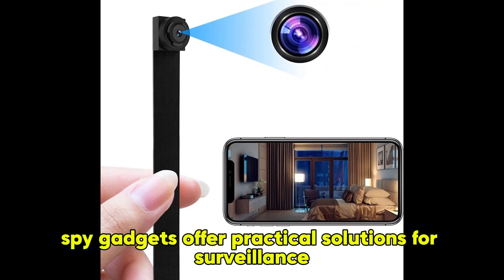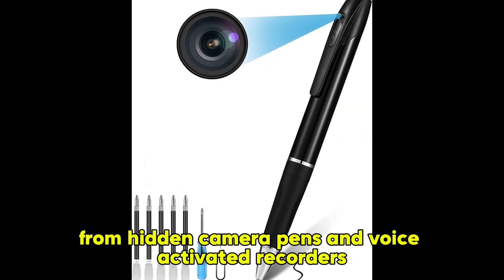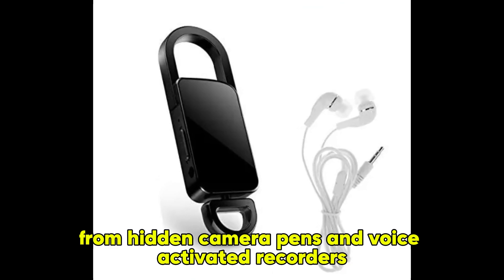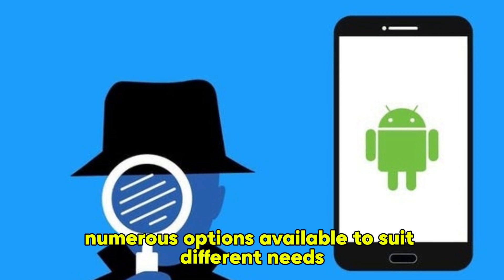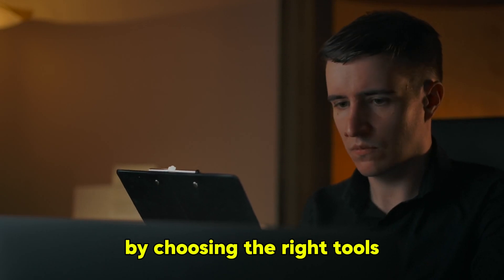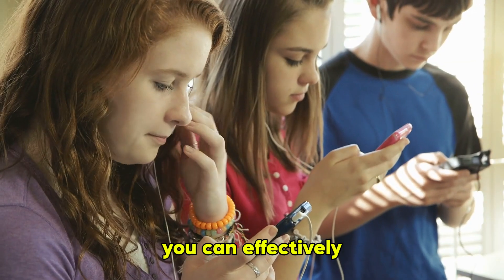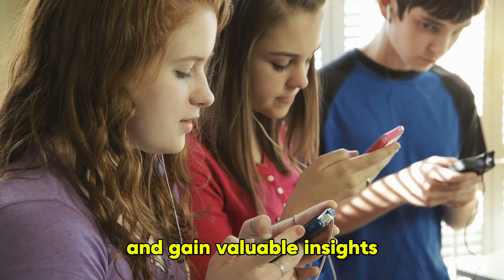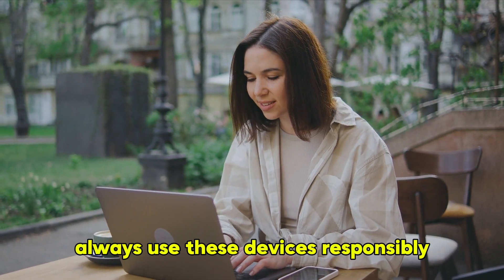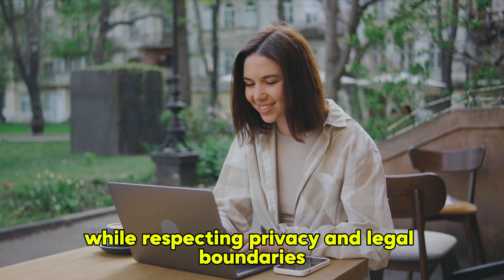Spy gadgets offer practical solutions for surveillance, security, and information gathering. From hidden camera pens and voice-activated recorders to GPS trackers and smartphone spy software, there are numerous options available to suit different needs and preferences. By choosing the right tools, staying informed about local laws, and receiving proper training, you can effectively use spy gadgets to enhance your personal safety and gain valuable insights. Always use these devices responsibly and ethically to ensure you protect yourself and others while respecting privacy and legal boundaries.